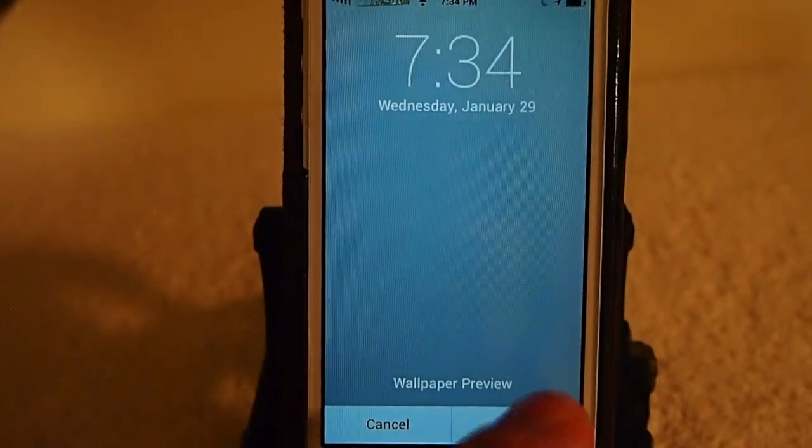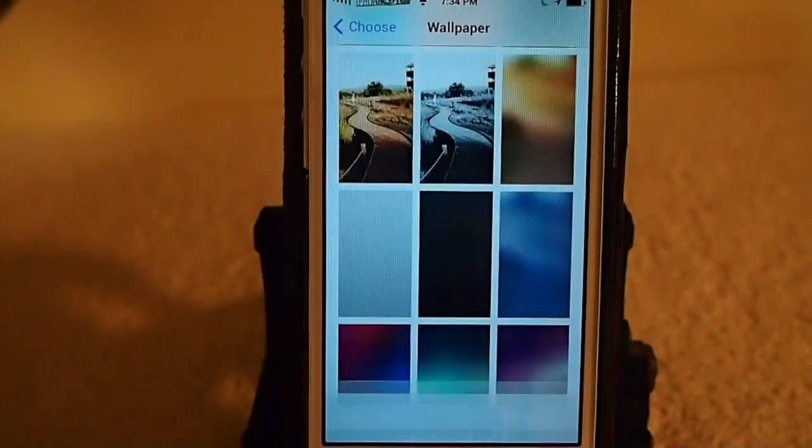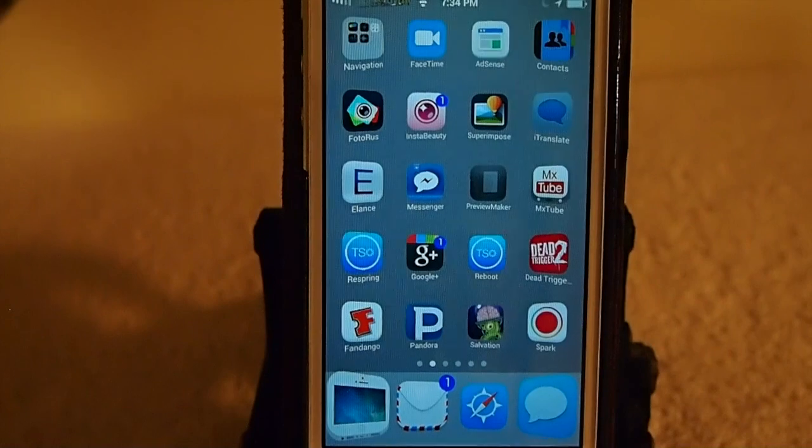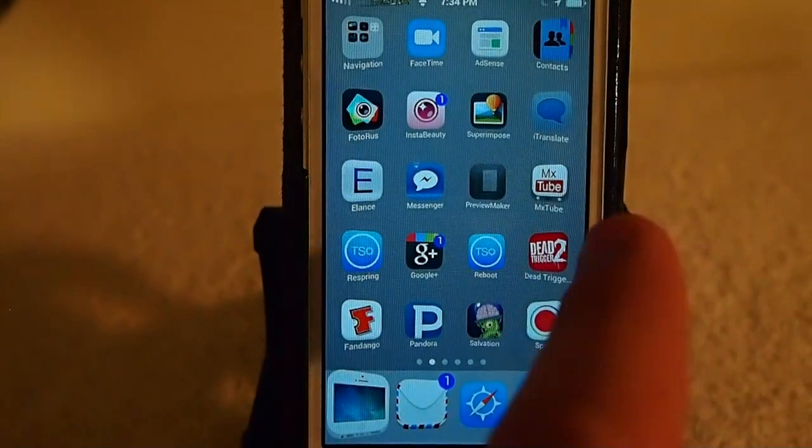Let's put it on the gray background and see how that looks. Now let's go back out. You can see the icons a lot better on that one.